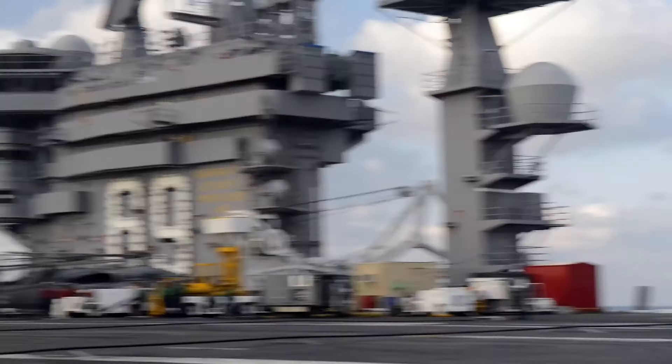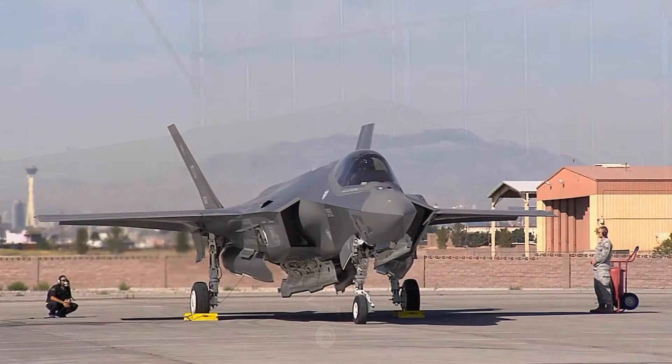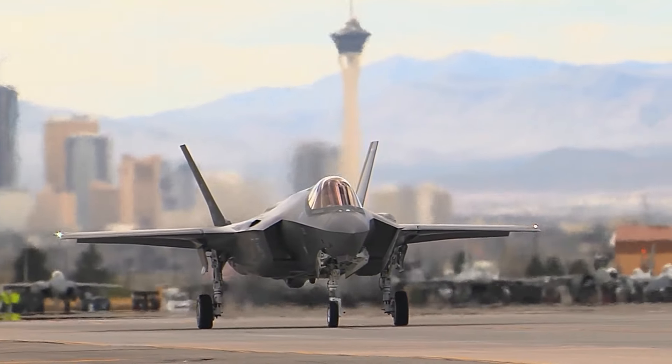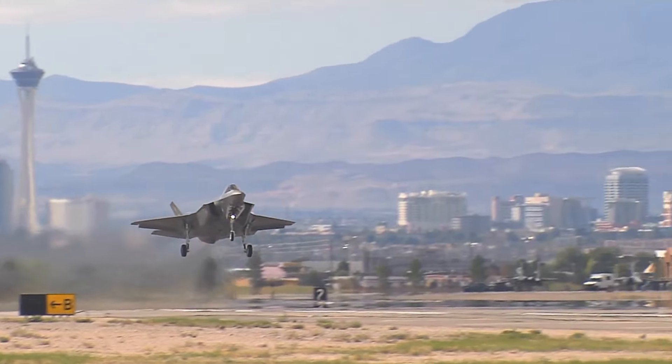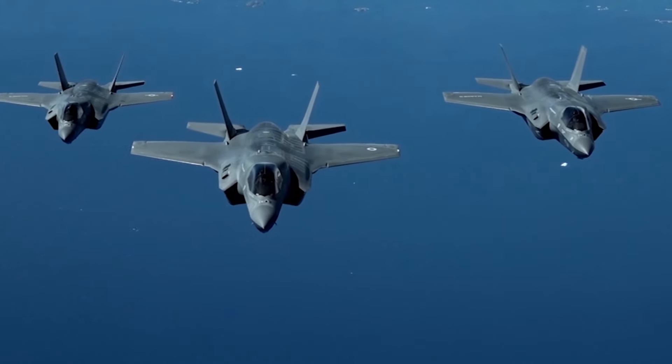By 2040, the U.S. military hopes to have nearly 2,500 of these highly advanced aircraft in its arsenal. The F-35 is designed with versatility in mind, which means it can easily embrace a wide variety of roles. One of the most important roles of all is known as close air support, or CAS.